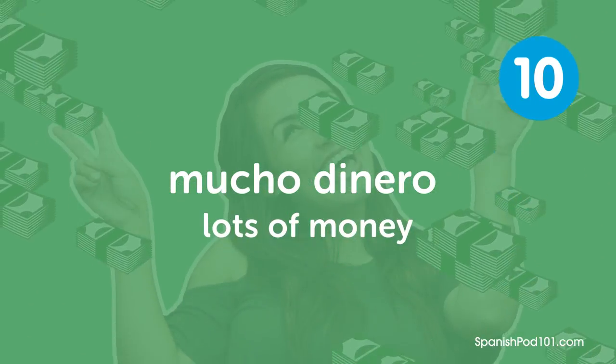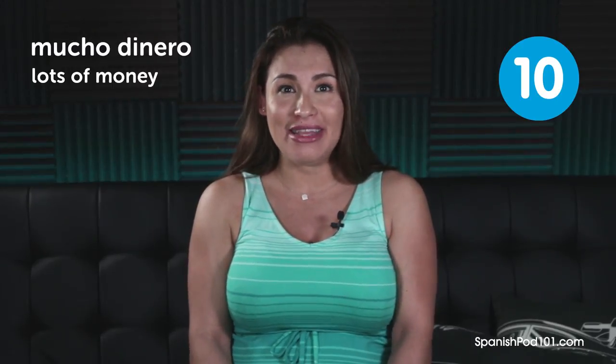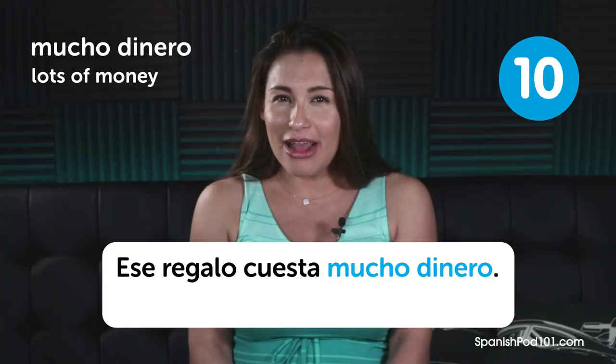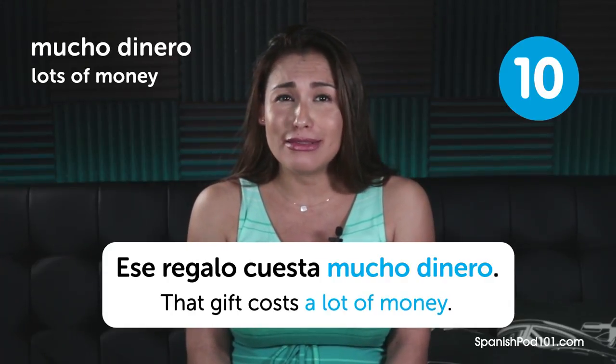Mucho dinero. Lots of money. Mucho dinero. Lots of money. Ese regalo cuesta mucho dinero. That gift costs a lot of money.